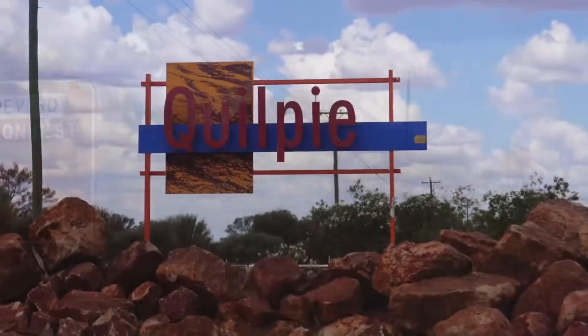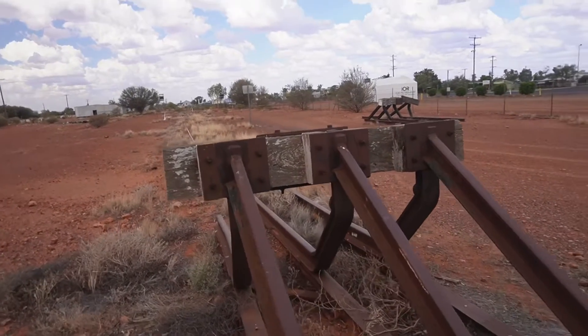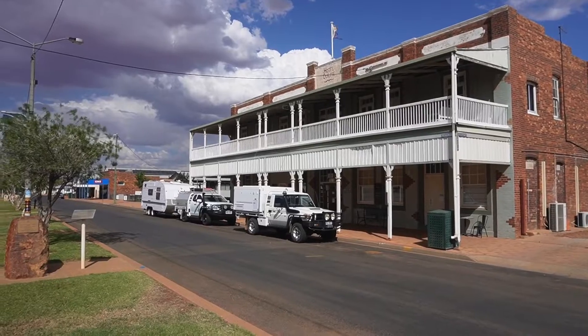We decided to make a trip to Quilpie, two hours' drive away, for a pub lunch. We also see artwork telling the town's history and see Quilpie's Brick Hotel.